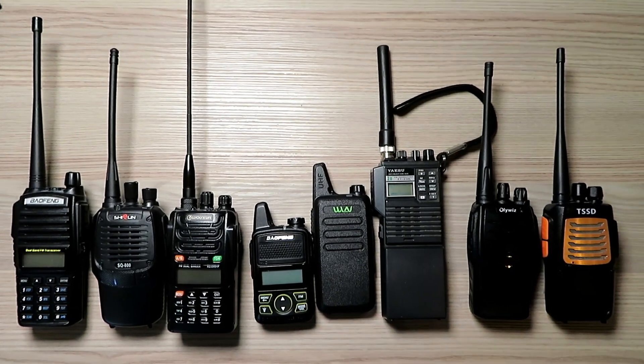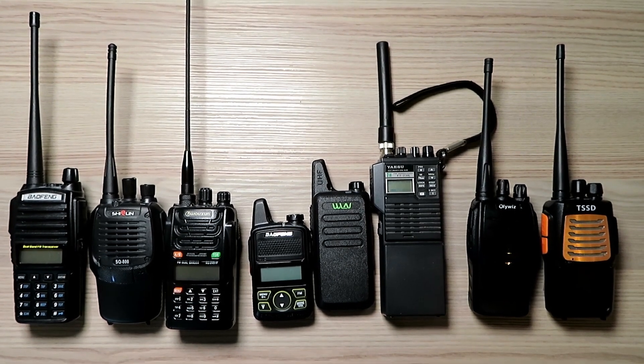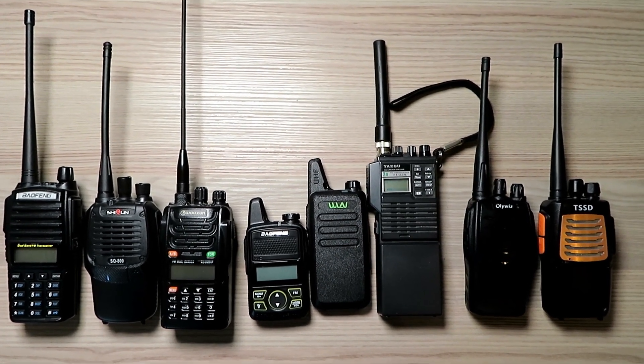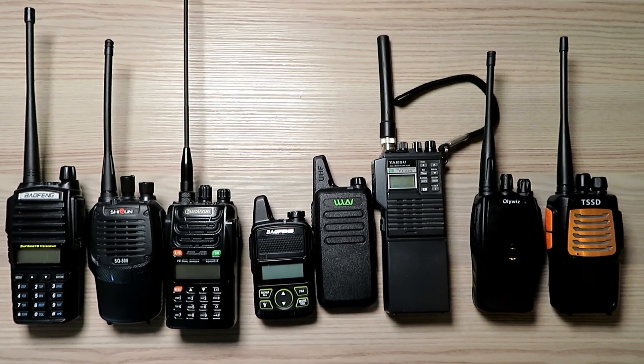These are the radios we're taking out today: the UV-82, the Shikun, the KG-UVD-1P, the T1, the WLN, the FT-23R, the Oliwiz, and the TSS-D. Let's get out there and test these radios.